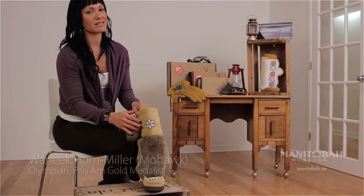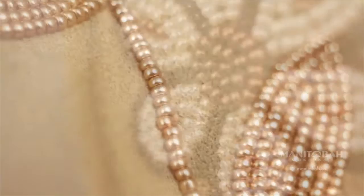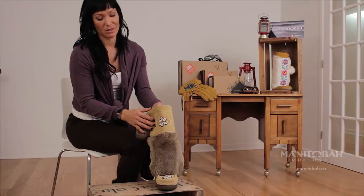But what makes this a real eye-catcher, and a pair that I wear often on stage, is the floral beadwork. Amongst the other Native nations out in the West, the Métis became known as the flower beadwork people for the beautiful floral beadwork on all their stuff.